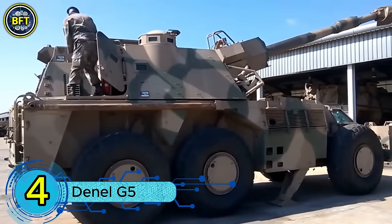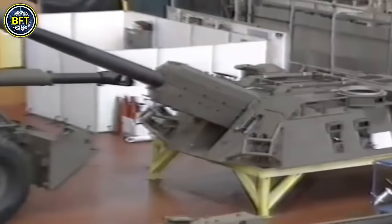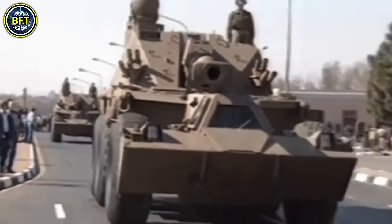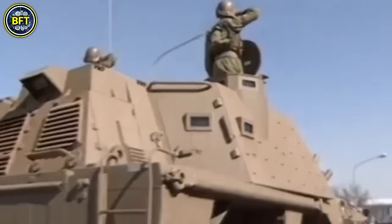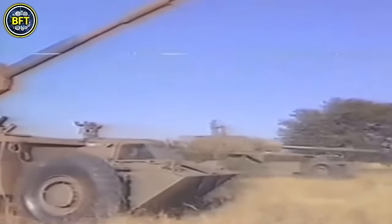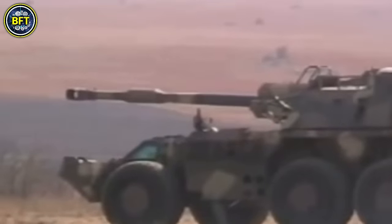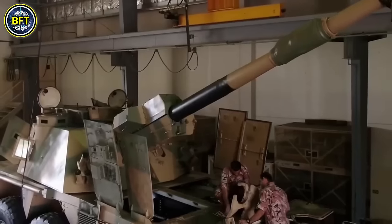Number 4: Denel G5. The Denel G5 is a 155mm towed howitzer developed by Denel Land Systems in South Africa, with 28 units currently in service with the Malaysian Army. Designed for versatility and effectiveness, the G5 was adapted from the Canadian GC45 155mm gun and modified to perform optimally in Southern African conditions. This artillery piece is known for its reliability, accuracy, and long-range fire capabilities. Manned by a crew of eight soldiers, the G5 fires 155mm high-explosive shells and features a semi-automatic interrupted screw breech and a split-trail carriage, allowing for stable deployment and firing.